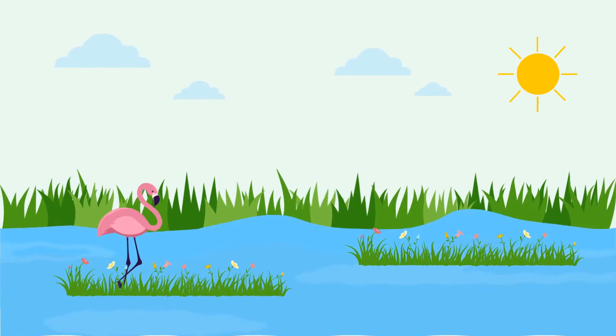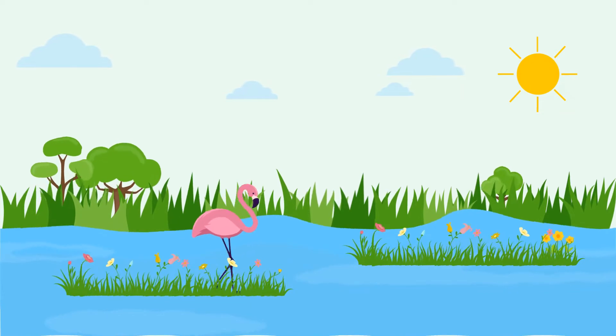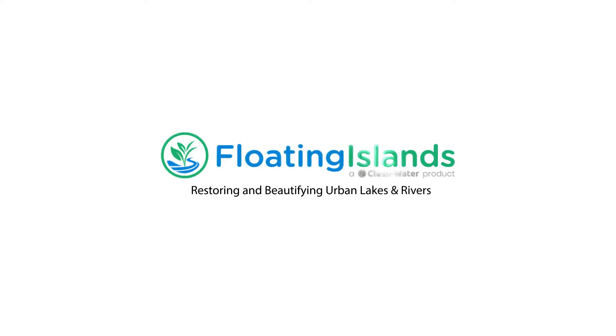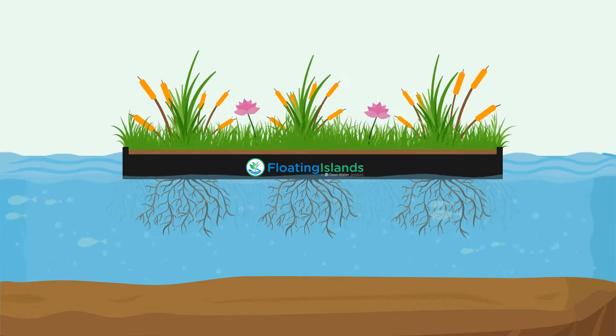The most urgent need of today is to restore and maintain these waterbodies. Good news is that there are solutions that work. Floating islands — a natural tool for improving water quality and providing ecological habitat — mimic a wetland-like effect to clean the waterbody.